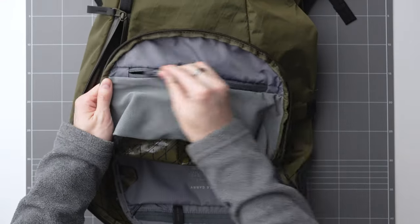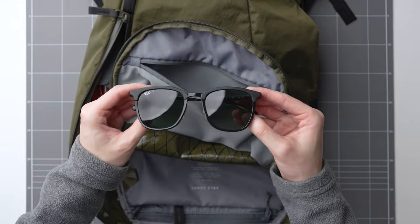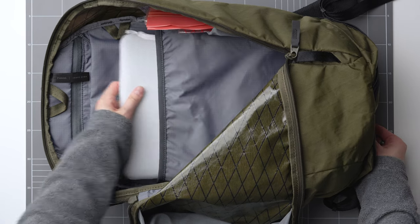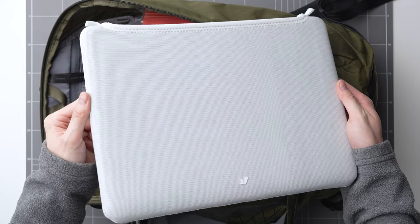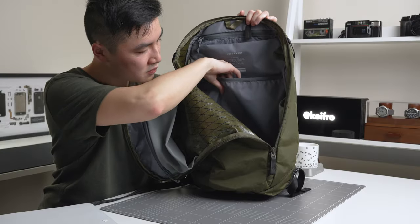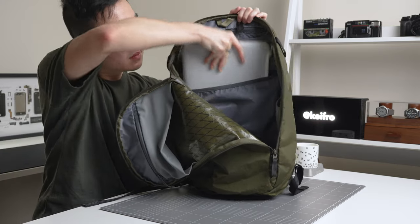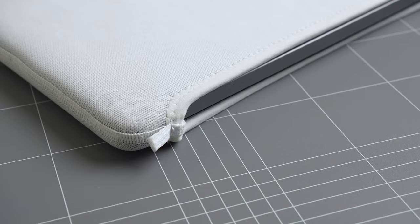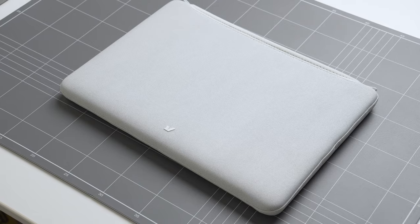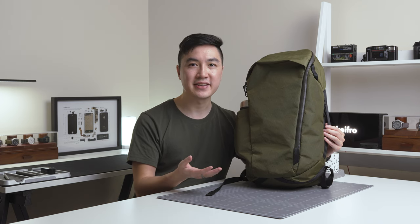Underneath the front panel, I've kept it pretty minimal in this mesh pocket — I'm only storing a pair of sunnies in here. In the laptop sleeve, I'm taking my 14-inch MacBook Pro with a laptop sleeve from my friends at Rush Faster. The slot in this backpack isn't designed as a laptop slot — it's actually designed to store a hydration bladder. There's not much padding, so the Rush Faster sleeve will give my laptop some protection from bumps.